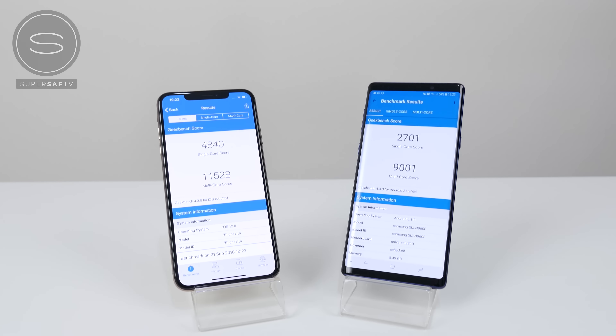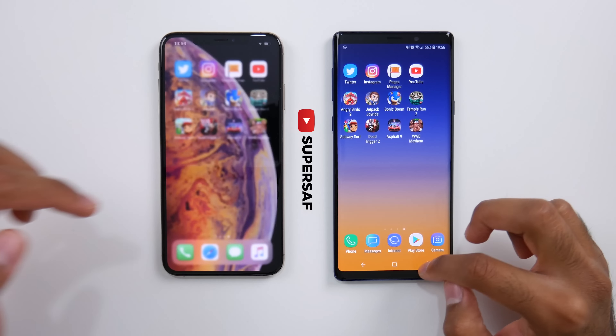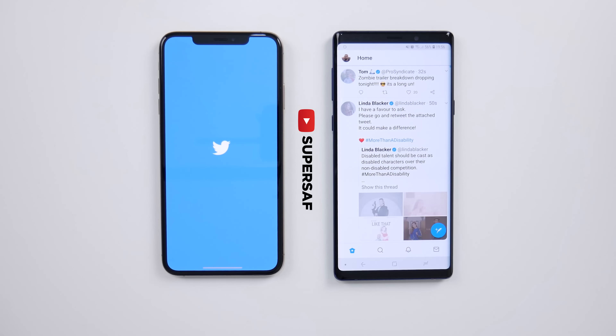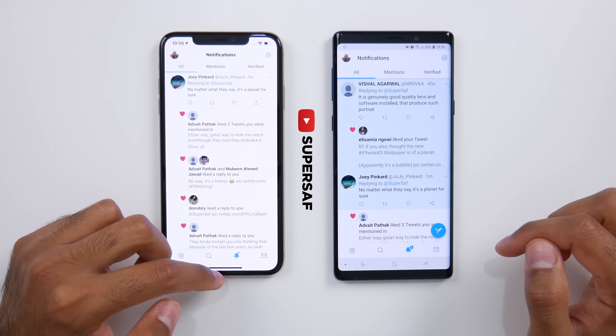Kicking off with Geekbench scores, you can see here that the iPhone XS Max does score quite a bit higher, both for single and multi-core. Now how this translates to real-world performance, we'll see very soon. We've got no apps open in the background, and we're going to be starting off with Twitter. That did load up quicker on the Samsung Galaxy Note 9. Going into notifications, that was pretty much neck and neck.